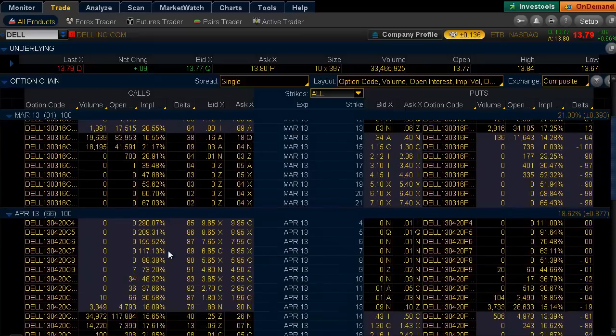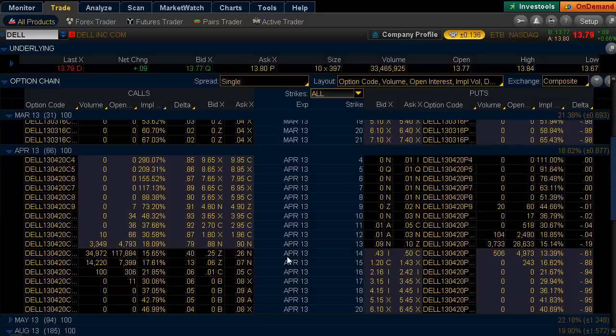The contract I was focusing on yesterday was the April 14s. Yesterday, there was a buyer that actually rolled up the 14s into the 15 contracts. You can see that the April 15s traded 14,000 times today.